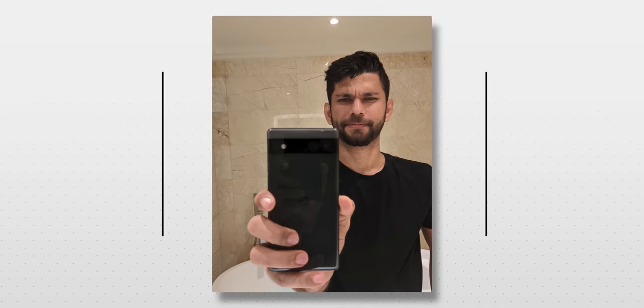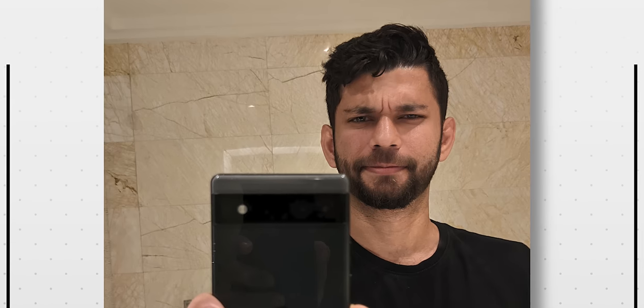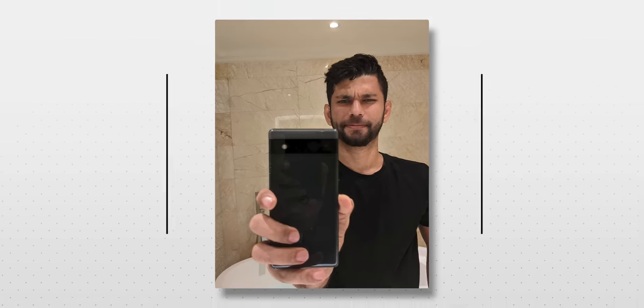Here's a good hack: pull the phone close to the mirror, tap on yourself to blur the background, and look at the phone's main camera in the mirror. Now the photo has depth and better eye contact. If you have a light source near the mirror, go beside it, pull the exposure down, and shoot in portrait mode for a really good result.